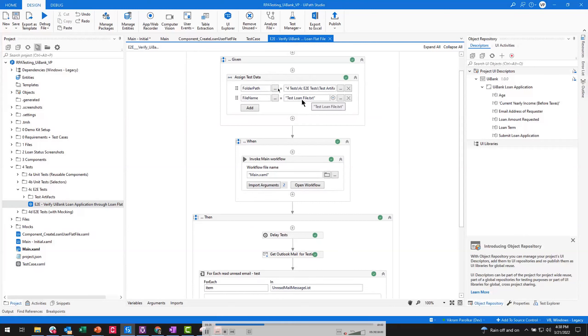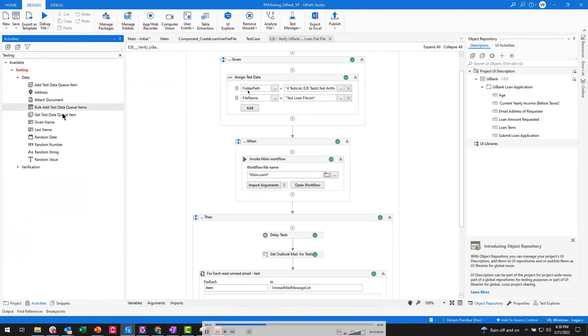We can use testing activities including a data generation activity that can generate last names, addresses for American, Australian, and other countries — we have a handful of different countries supported for address generation. We can also generate random strings or values with set parameters. What we're doing here is grabbing test data from a file and providing it to the main workflow so it can run end-to-end tests through the different workflows.